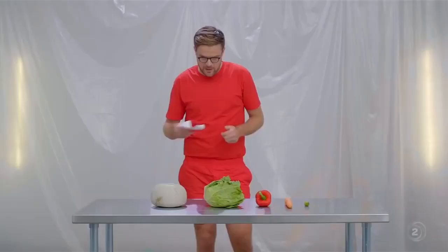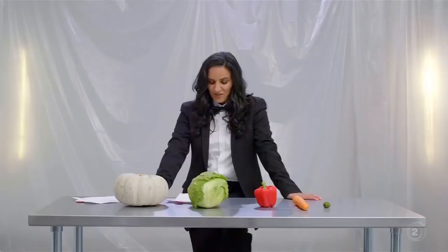Your time starts now. Okay. Thinking — can I get that pumpkin inside that carrot? 15 minutes. That's a long time. You've got 13 minutes, 42.